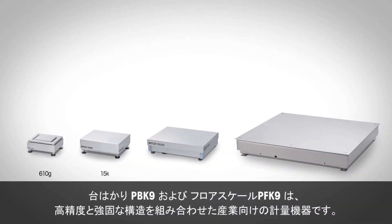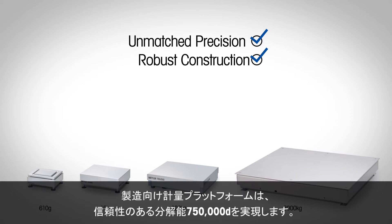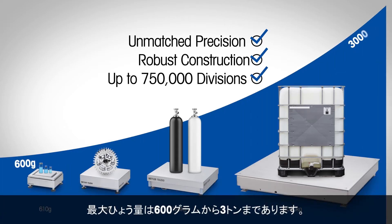Our line of PBK9 Bench and PFK9 Floorscales combines unmatched precision with robust construction. This is the first range of industrial weighing platforms that provides a reliable resolution of up to 750,000 divisions, with weighing capacities ranging from 600 grams to 3 tons.